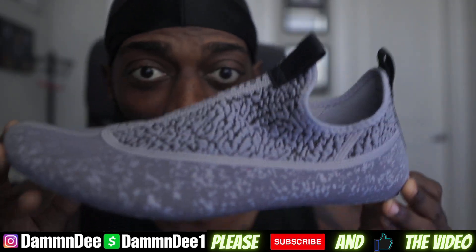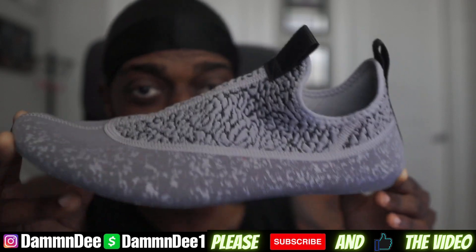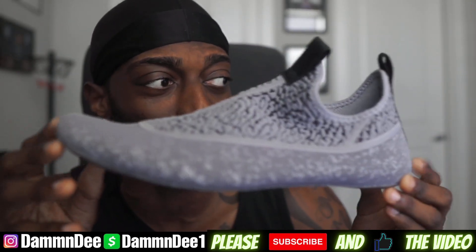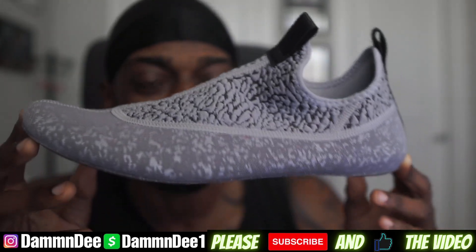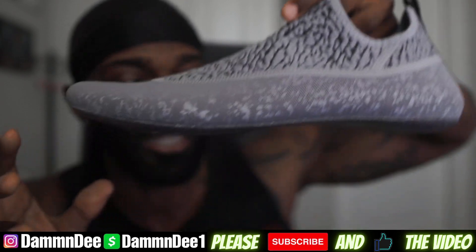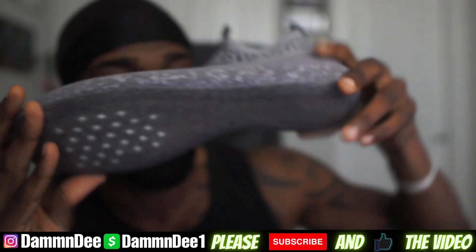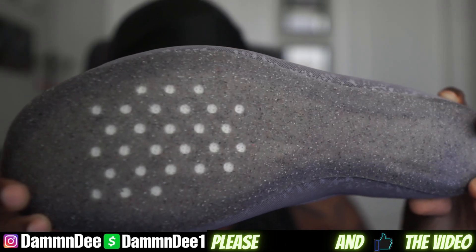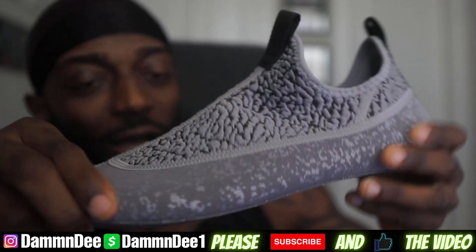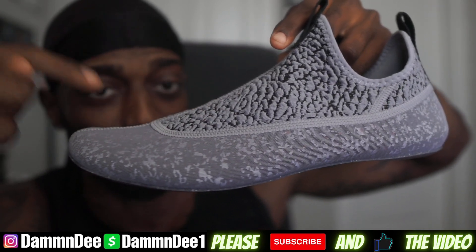This sock liner part I actually love. I wish Jordan would come out and make this its own slipper. By itself it's amazing — it feels comfortable, it's easy to put on. Jordan Brand, y'all need to make this where you can wear it inside and outside. If Jordan Brand can make something just like this on its own, this would be a hit — a sock slipper like this would be a banger.